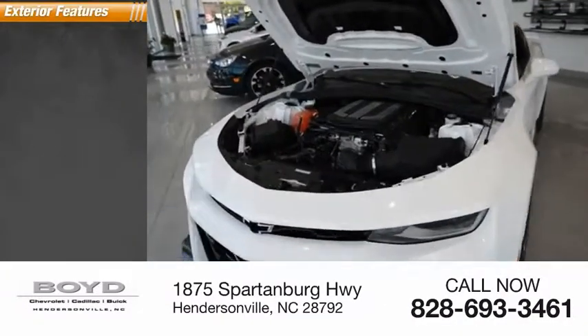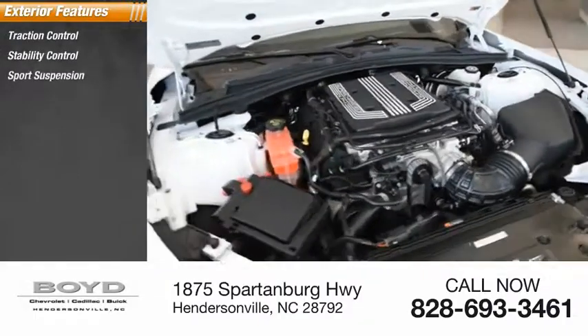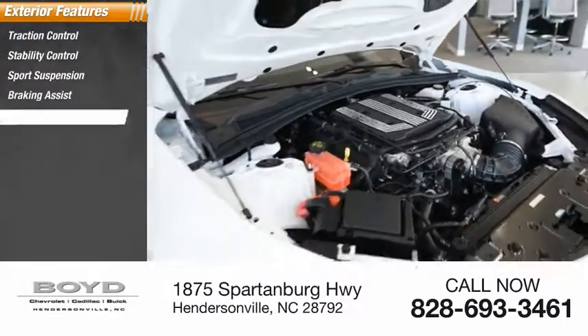Here are some of this vehicle's great options: traction control, stability control, sports suspension, braking assist, power brakes.